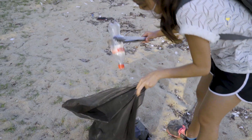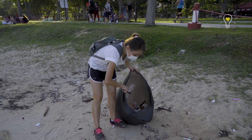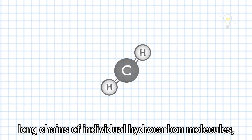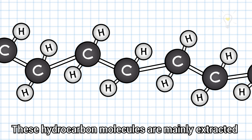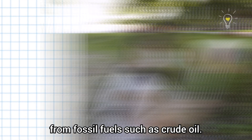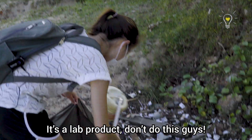Four bottles! Five! Six! Eight! Most plastics are made of long chains of individual hydrocarbon molecules that are linked together. These hydrocarbon molecules are mainly extracted from fossil fuels such as crude oil. Ecolab — oh my god, it's a lab product! Don't do this, guys!